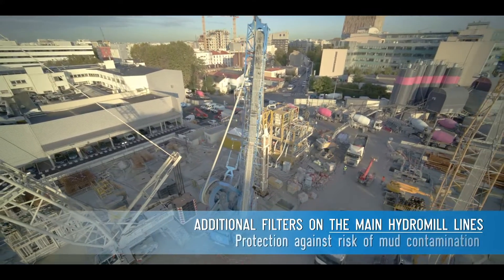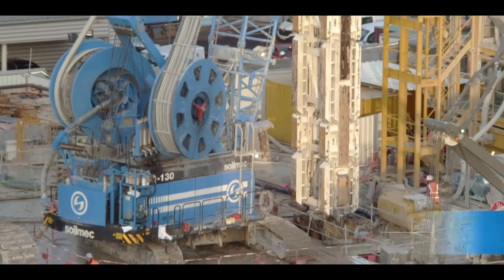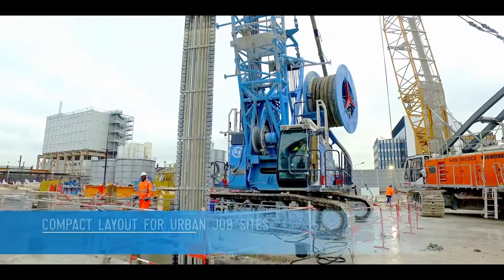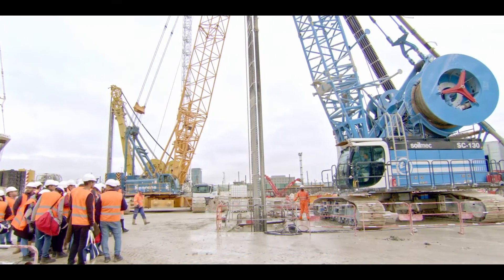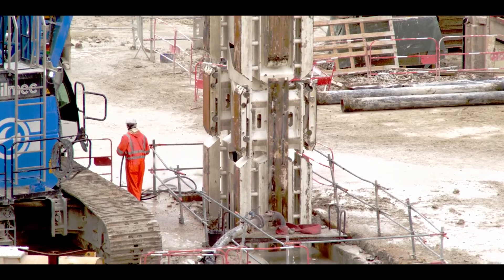The SC 130 Tiger Plus Hydromil was employed for excavating the diaphragm walls up to 55 meters in depth at the new Sandini player station, the largest ones within the Grand Paris network.